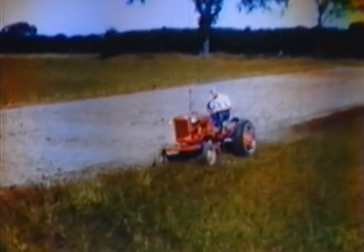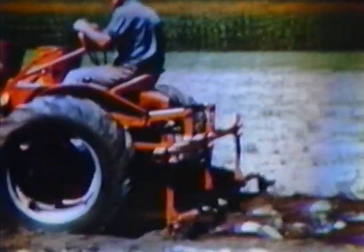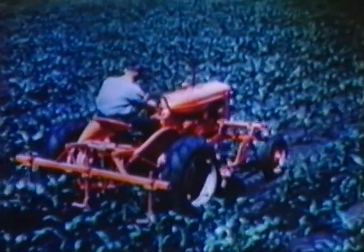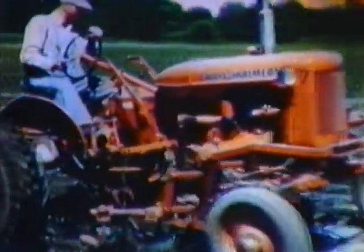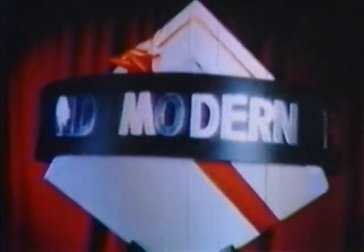No matter what size farm you work, nor what farm power problems you have, it will pay you to investigate this modern power package. Drive the new CA — put it to work on your toughest job. Find out for yourself the scores of new ways this revolutionary new tractor can save you time, labor, and money. Seeing is believing, but just to see this tractor is not enough. You have to drive the CA yourself — put it to work. That's the only way you can really discover the dynamic capabilities of the Model CA — truly a new and modern farm power package.